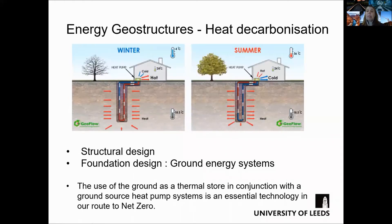An important type of infrastructure that is perhaps not so well known are energy structures. How do these structures work? Basically, the idea is to harvest the temperature of the ground to heat and cool our buildings.